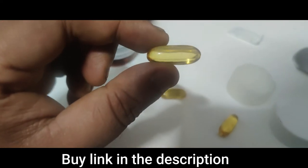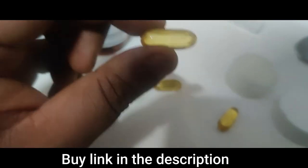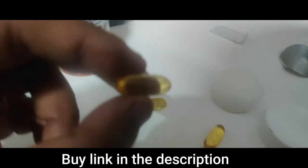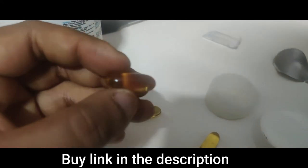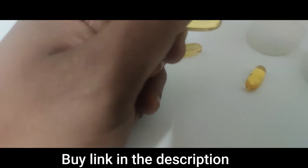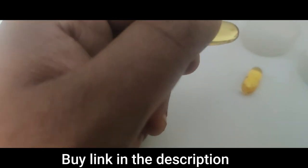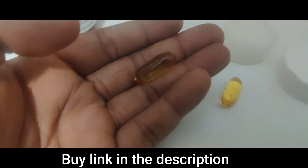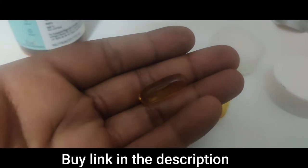I'm going to send one capsule for lab testing to see whether what they've mentioned in the description is actually there, or if it's less, more, or not there at all. Before I consume this, I'm going to spend a little money on a lab report — it's consumer rights to test a product. I'll share the lab report in another video, so don't forget to hit the subscribe button. See you in the next video with the lab report.